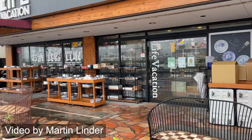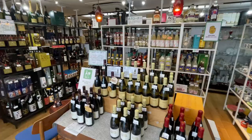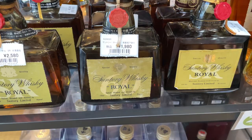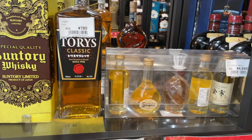This is an interesting one — another video from Martin Linder, thanks a lot Martin. I love the name Life Vacation. The shop is a second-hand bottle shop; I don't think there's anything new in here, and I'm really going to be very unsure of a lot of the things we're looking at. Price-wise we're in Japanese yen — for US dollars just knock off two digits to get an approximation.